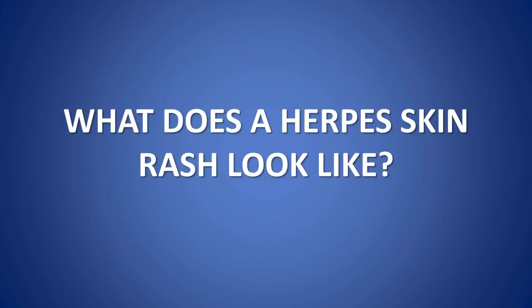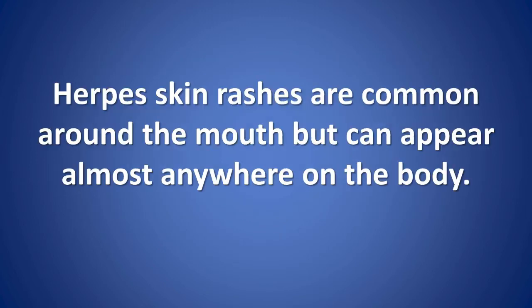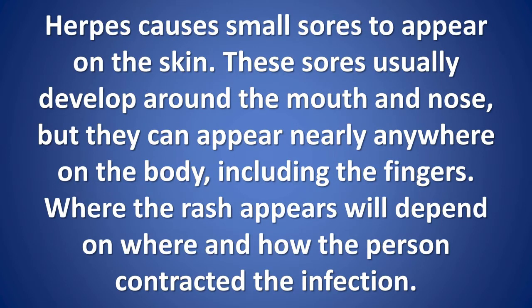Herpes skin rashes are common around the mouth but can appear almost anywhere on the body. Herpes causes small sores to appear on the skin. These sores usually develop around the mouth and nose, but they can appear nearly anywhere on the body, including the fingers. Where the rash appears will depend on where and how the person contracted the infection.